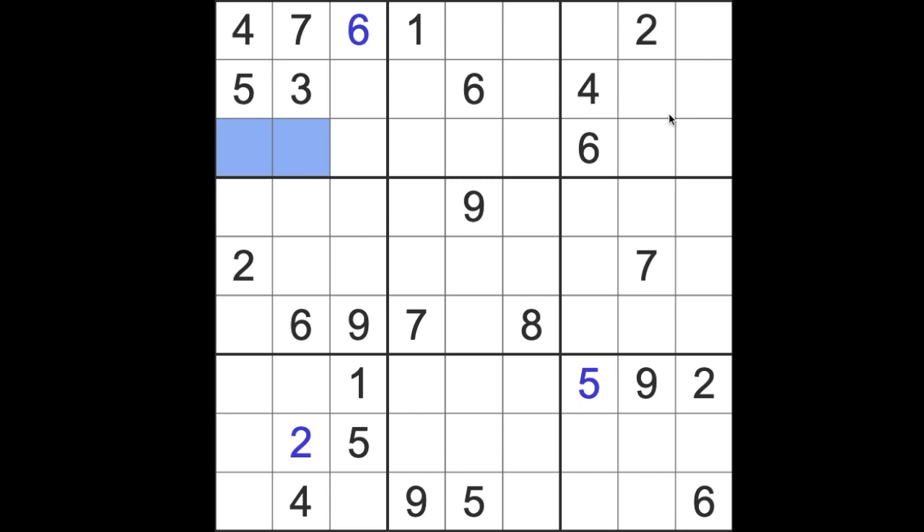So we get 1 limited to these squares. For the 2s — great, we've got 2 blocking across here and here, and 2 blocking across here, so 2 has to be there. That's only 3. Okay, so what's going on with 4?